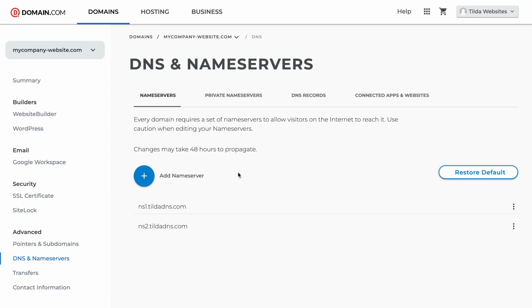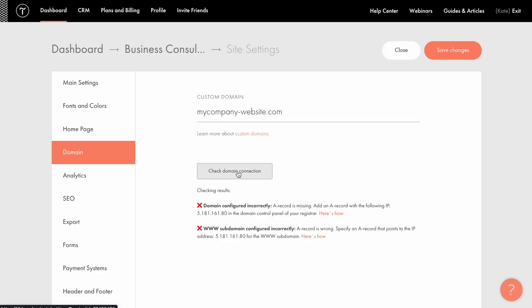After that you are done configuring the domain on the registrar site and the domain management is now being transferred to Tilde's site. Now, if I go back to Tilde and click the Check Domain Connection button, I'll see a 'domain configured incorrectly' error. I'm getting this error message despite the fact that I just added all the required records. The thing is that it takes some time — usually from 10 minutes up to 48 hours — for DNS updates to fully propagate throughout the internet. So don't be confused if you get this error right after you're done configuring settings in the domain registrar account. Just come back later to check the connection status.